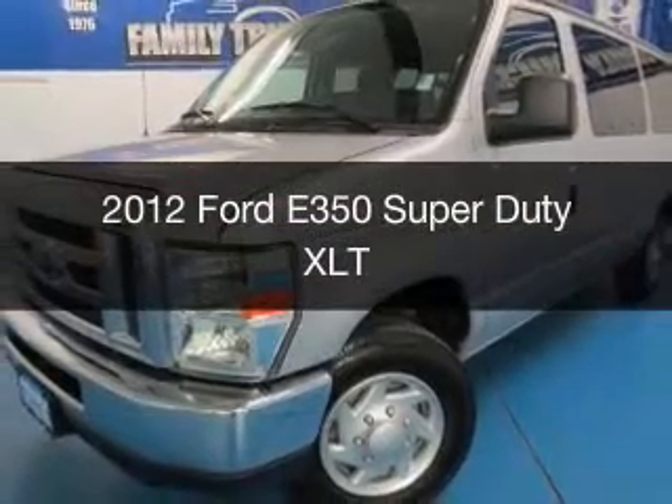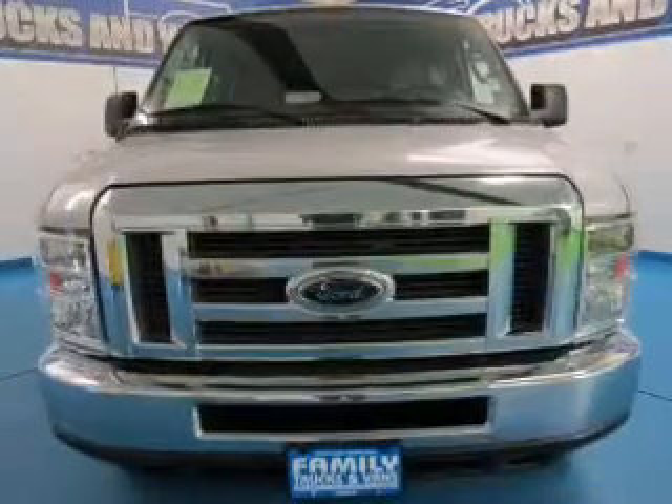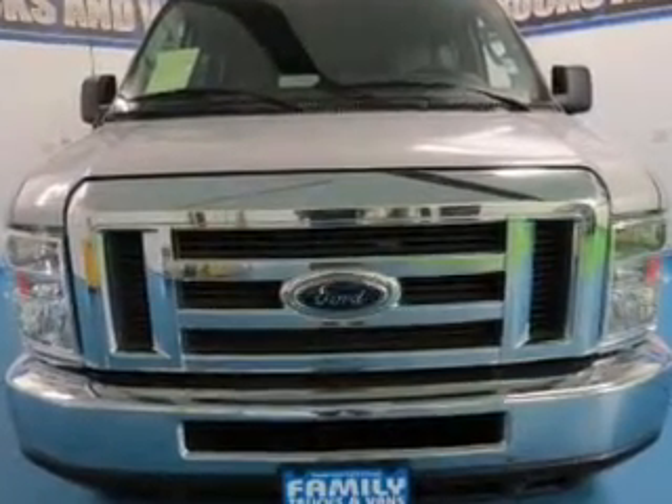This could be the vehicle you're looking for. Powered by rear wheel drive, a 5.4 liter, 8-cylinder engine, and an automatic transmission.